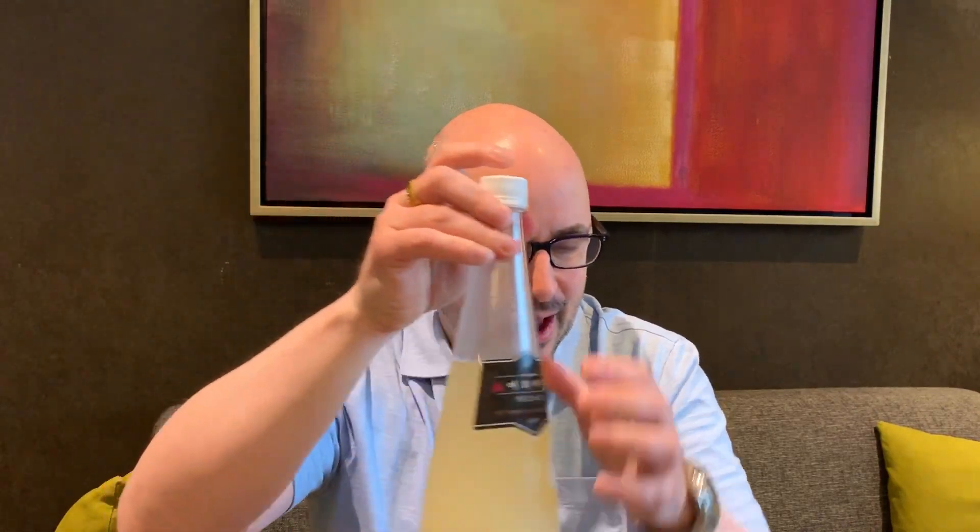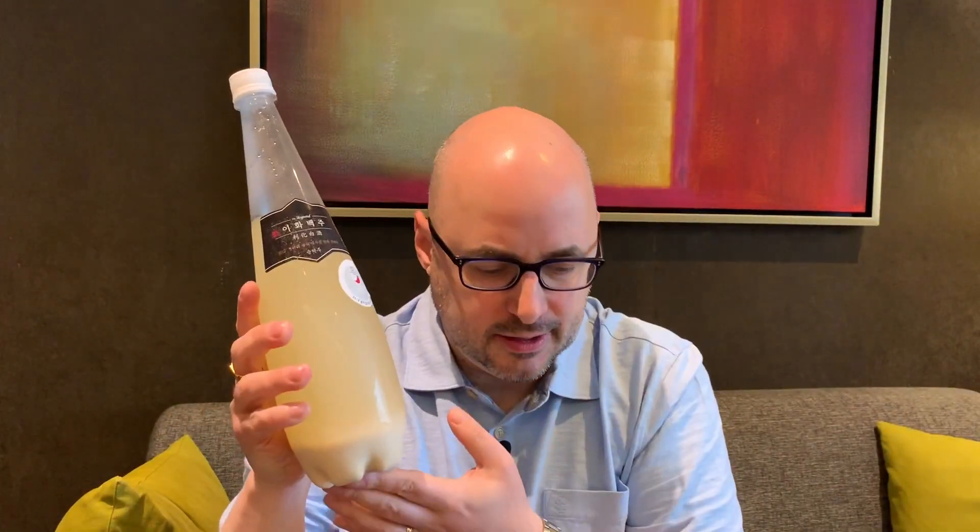Here's some kind of wheat makgeolli, which should be interesting as well. This is also 2,580 won. Next is this one in a distinctive bottle — it looks very much like another makgeolli I've tried, but it's just copying the bottle. I hope it has a good flavor. This is an ewha baked makgeolli, and I'm looking forward to that one.